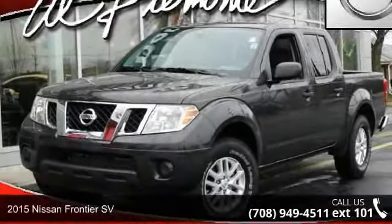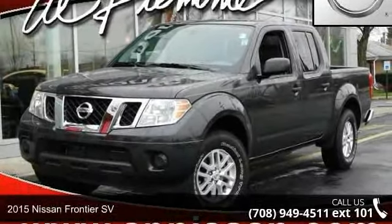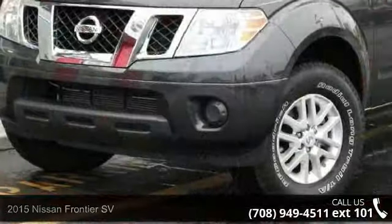Step into the 2015 Nissan Frontier SV. This may be the set of wheels you've been looking for.